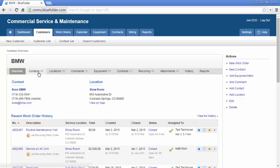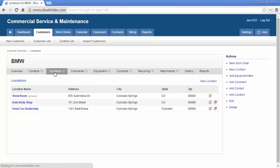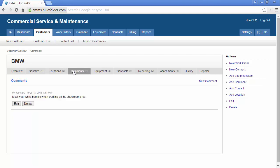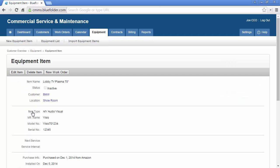If your customer has multiple contacts, you can list them under contacts. Under locations, you can track your customer's locations if they have more than one. A running list of comments can be managed under the comments tab to help everyone in your organization better understand all the interactions with the customer that are not related to work orders. The customer equipment tab lists all equipment that you manage and service for this customer; simply click on the equipment item for detailed service history.